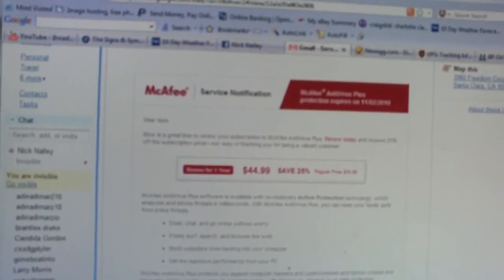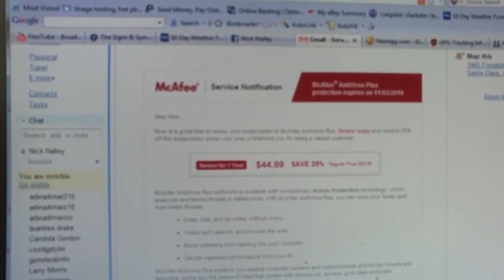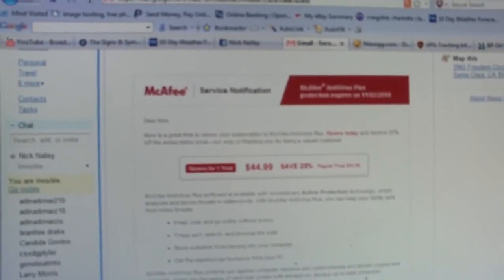Any time you buy a McAfee product, you have to register it with a McAfee account. And any time you get a new copy — say you go to Walmart and buy a new subscription to McAfee straight from the store after a year runs out — you'll still continue to get notifications about your old subscriptions.